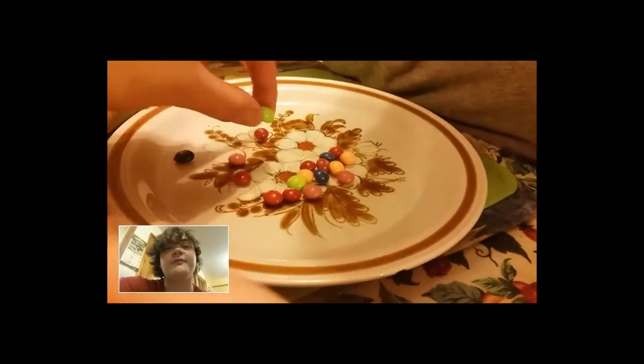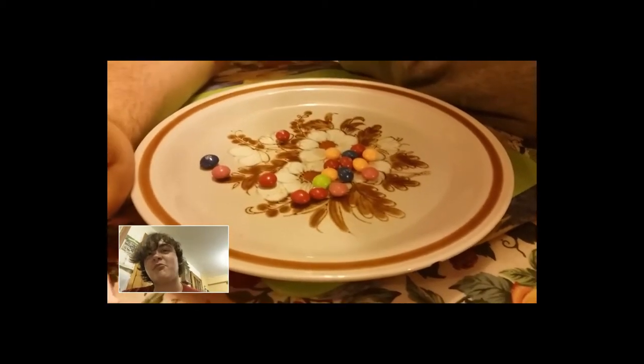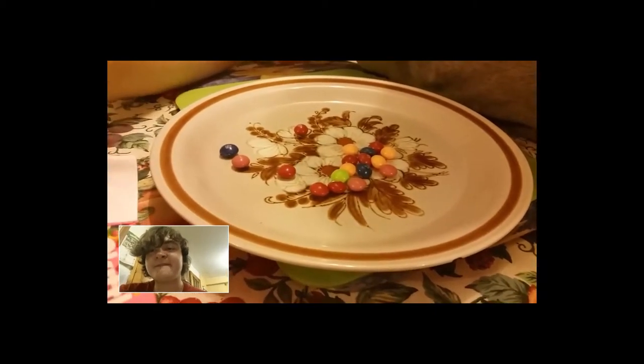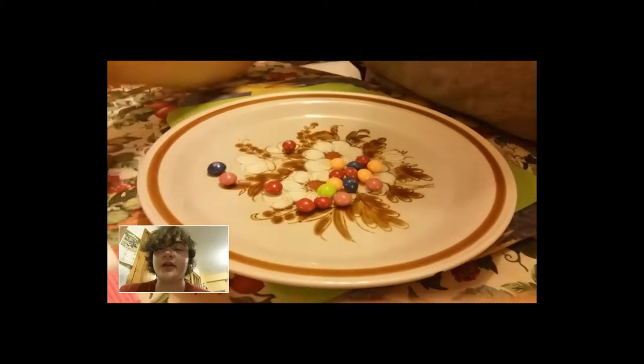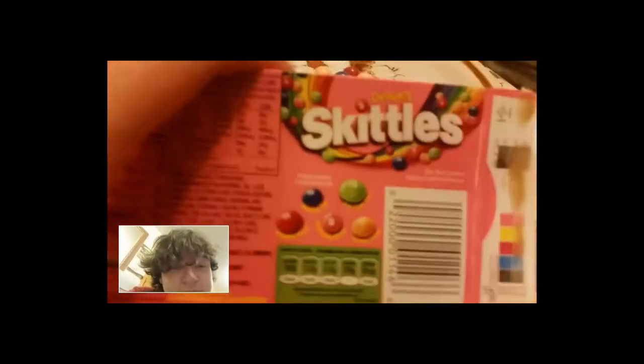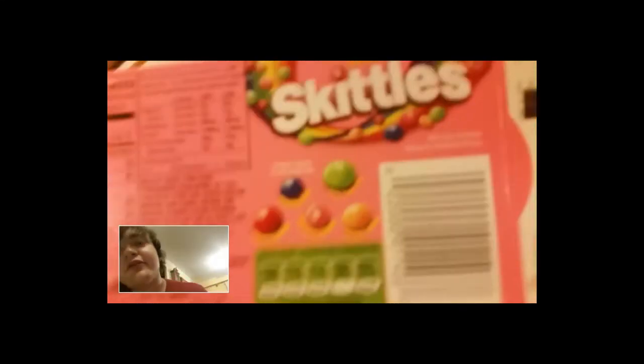It's got key lime pie - the green one. We've peeled off the sticker. Okay, we have: blueberry tart, raspberry sherbet for the red one, strawberry milkshake for the pink one, orange creme for the orange one, and key lime pie for the green one.